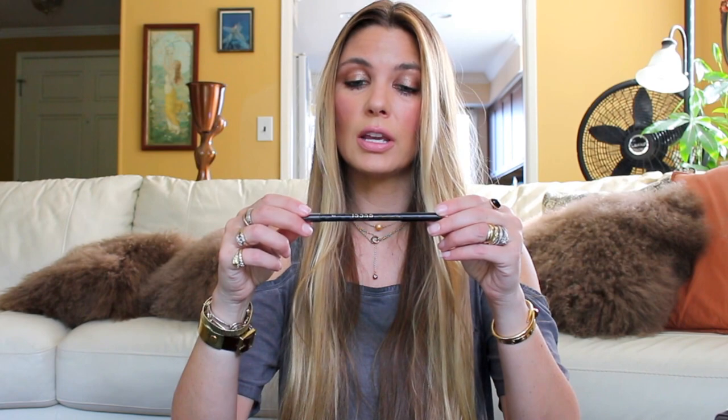For eyes, I applied the Dior Show Fusion Mono in Meteor, which I picked up last week and have been using non-stop. It's a really pretty bronzy taupe with great lasting power — no smudging for hours on end. I added a bit more impact in my eye zone with the Gucci Impact Smokey Eye Pencil in black, always in my makeup bag. I use a bit of it on the interior of my waterline and it stays in place comfortably — wears like a dream.